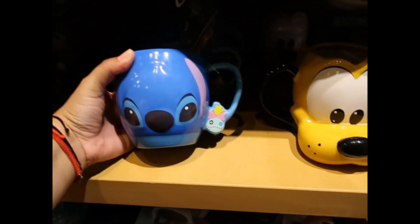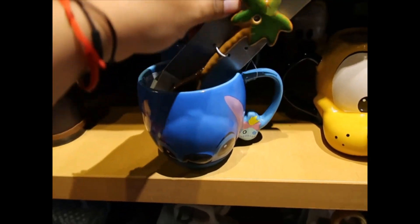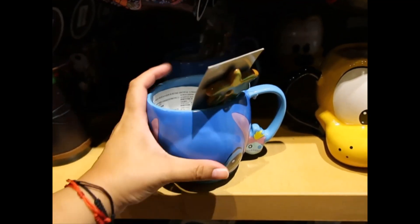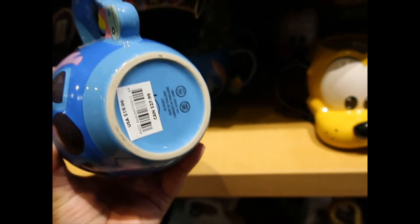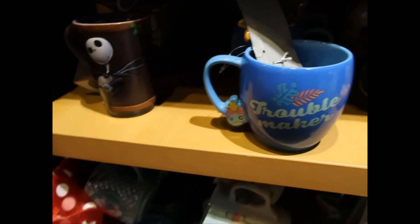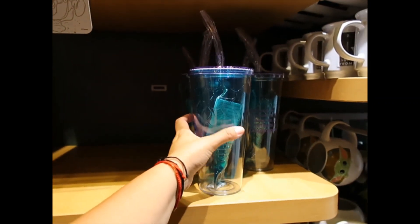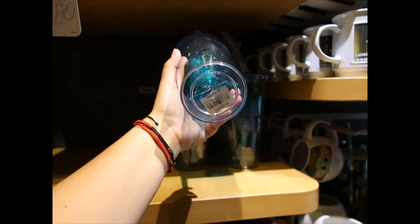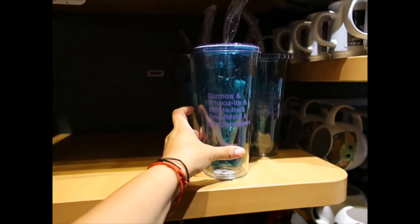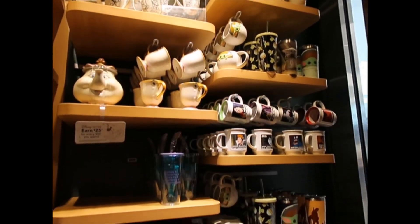This one I also think is new and it has a palm tree for the spoon. Scrum on the handle. $19.99. Let's look at the back. Troublemaker. Was this here last time? Oh my memory. $22.99. Basically this is what they have right now in terms of mugs.